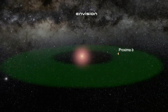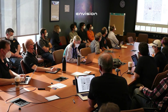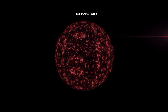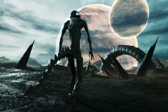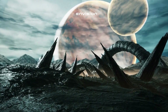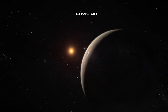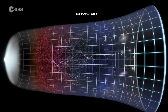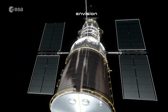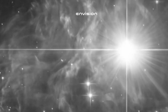Proxima Centauri b is very similar in size to Earth, with a mass of 1.17 Earth masses. It orbits its star in only 11.2 days, in contrast to our Earth's year-long orbit around our Sun. That means Proxima Centauri b is a lot closer to its star than Earth is to the Sun. But because the star is a red dwarf — much smaller and cooler than our Sun — its orbit is indeed within the habitable zone of Proxima Centauri. Surprisingly, Proxima Centauri b receives about the same amount of solar energy from its star that Earth does from our Sun. Does this indicate that there is water, possibly even life, on its surface?